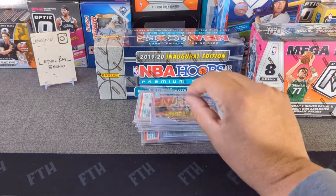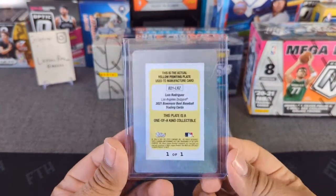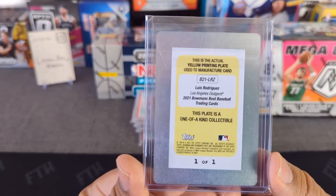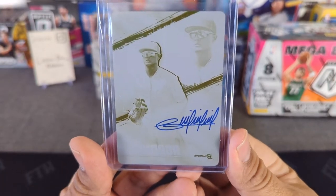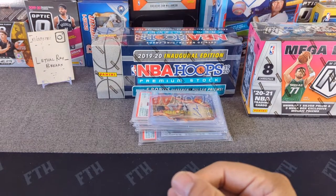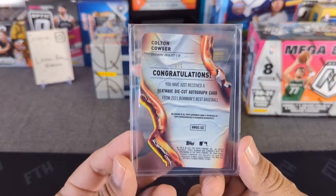Here's a couple of one-of-ones. Here's a Bowman's Best Luis Rodriguez — a prospect from the Dodgers. This is the printing plate, 1/1 on-card auto, and I must say he has a beautiful auto. I hit this out of an eBay break not too long ago.